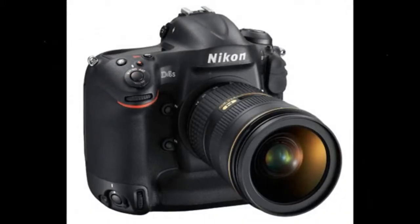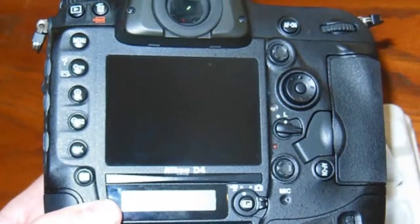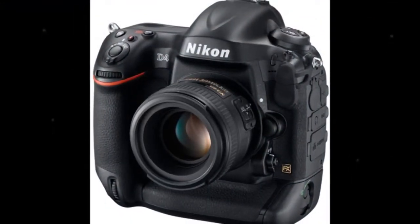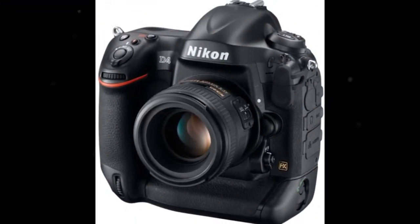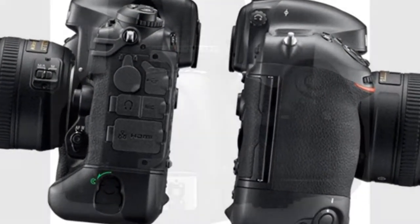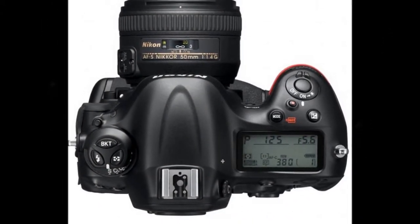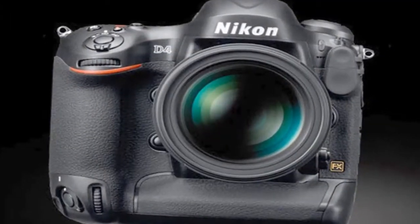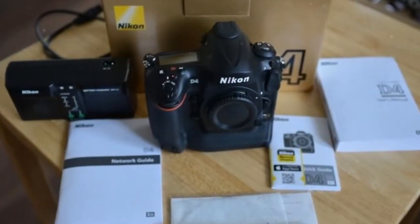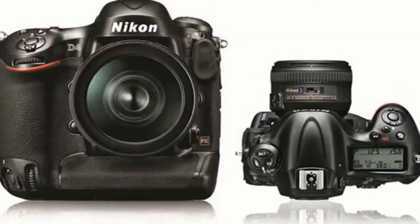Catch moments others miss — speed and accuracy in total harmony. The D4 offers a level of speed and accuracy that will redefine your notion of the fleeting moment. A carefully selected FX-format 16.2 MP CMOS sensor is paired with Nikon's powerful EXPEED 3 image processor for stunning stills up to 11 frames per second. A 91,000-pixel RGB 3D color matrix metering sensor partners with Nikon's advanced SRS to deliver unmatched accuracy in every frame. Add a faster, more responsive 51-point AF system for a camera that can keep pace with you.